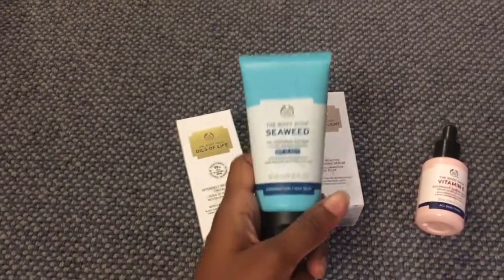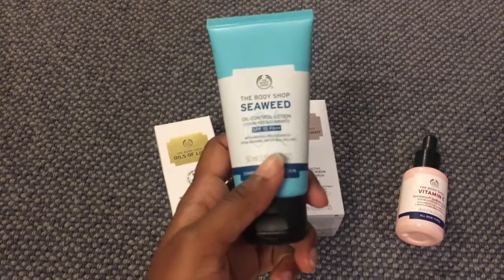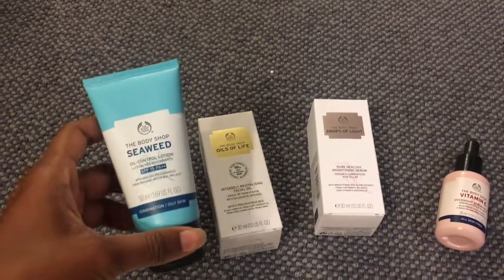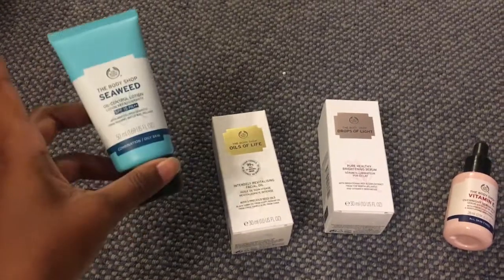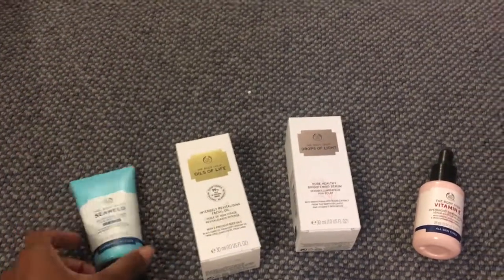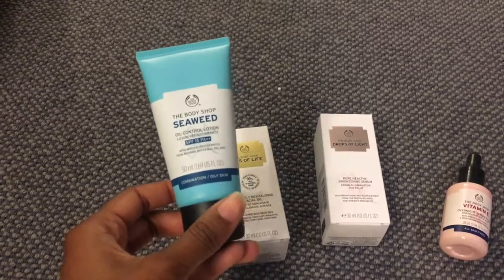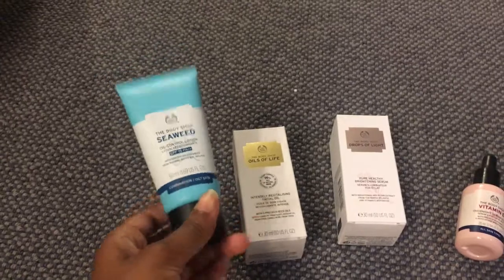We have Seaweed Oil Control for George for oily skin. Apparently this is meant to be really good. It's SPF 15 as well so it'll protect him in the daytime, and he has super oily slash combination skin so this should be helpful for him. This is also under the Body Shop male collection which is very strange — I don't know why they specify that these things have to be for boys, but it's blue so way to go George.